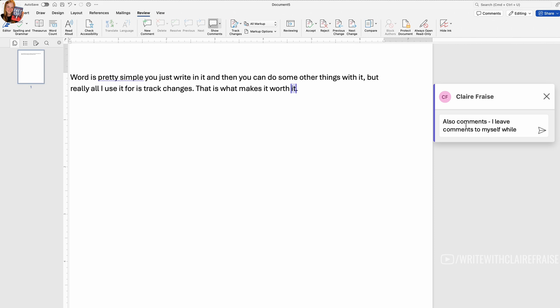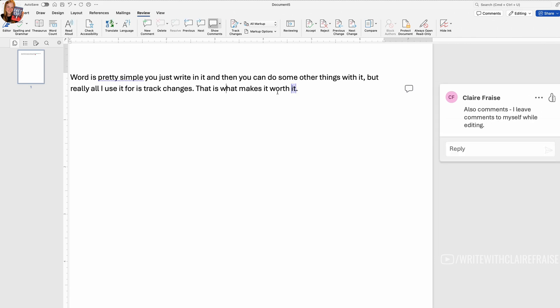I do most of my later drafts in Word. I do draft one and maybe draft two in Scrivener, and once I've cut it down to a manageable length I move to Word because Word allows you to work in track changes — I can send a document to my editor and he can send it back with track changes, and then I can accept or deny his changes. Word is the standard for working with editors, and that's always what I use for drafts three and beyond. You can purchase Word for a one-time fee of $179.99, or as part of a Microsoft subscription plan.